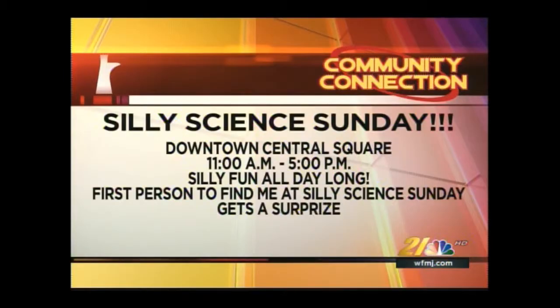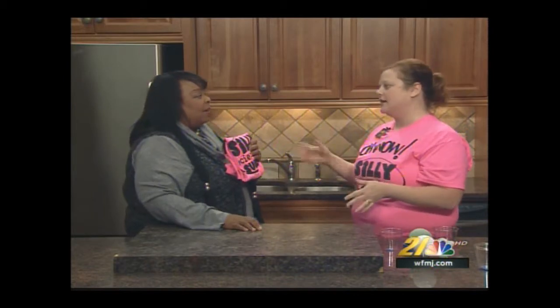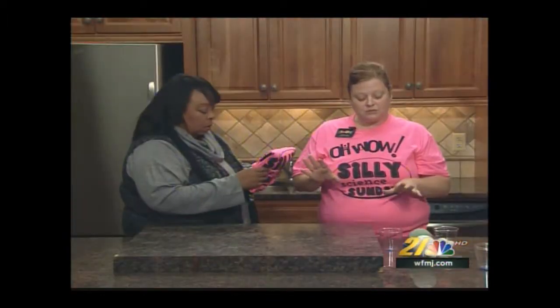So when you come to Oh Wow, you can learn about Bernoulli! Today is Silly Science Sunday, and Madonna's coming, so she gets her Oh Wow Silly Science Sunday shirt to wear on stage. We're going to be doing all kinds of things on stage — the Wild Pals and YSU are doing a stage show. We're going to be blowing up watermelons — your favorite thing — and doing some chemical reactions.